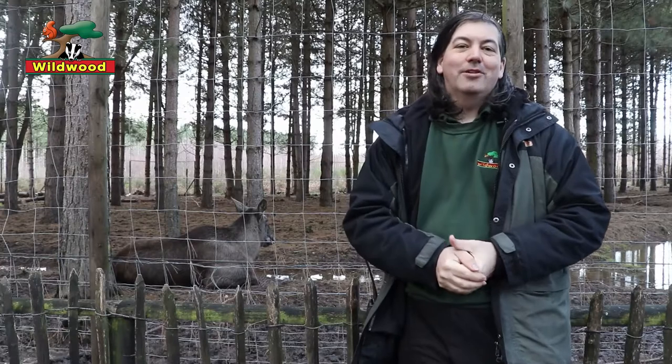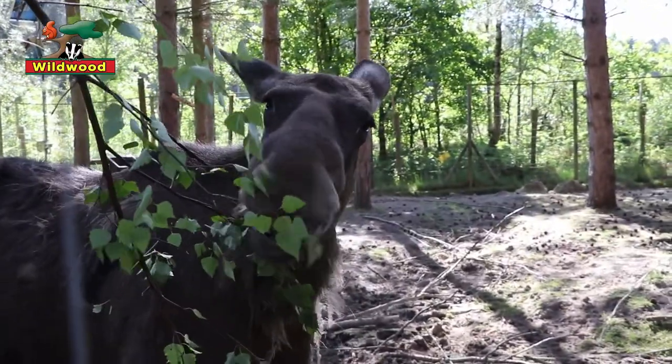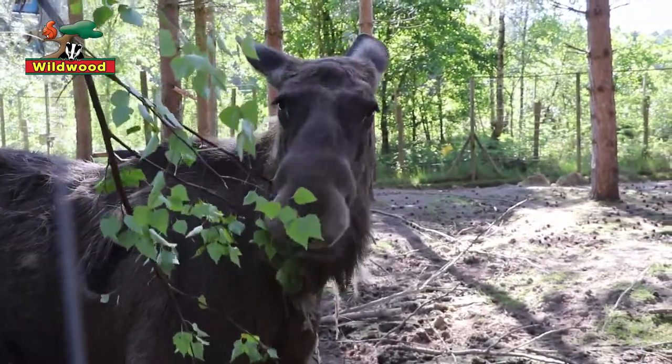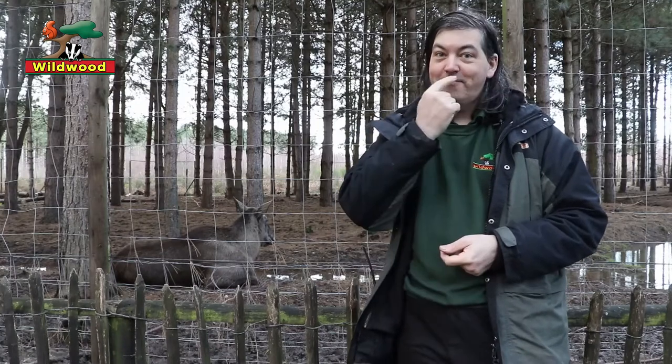Something else that helps reaching up for branches is their remarkable nose. The elk nose is fully prehensile and that means it can grasp just like a human hand. If you think of elephants they have long trunks, tapirs have short trunks and elk have mini trunks.